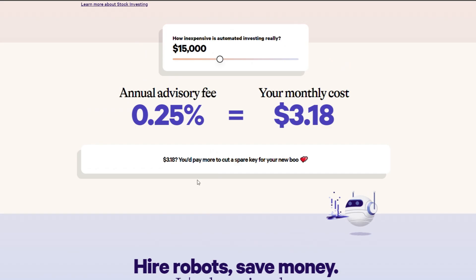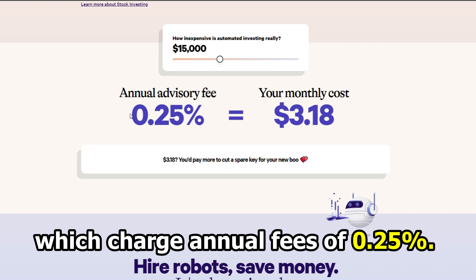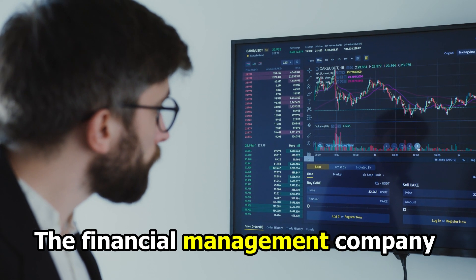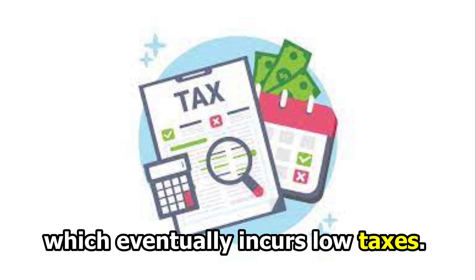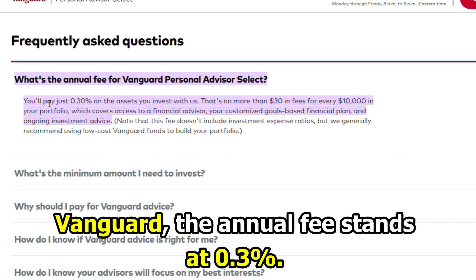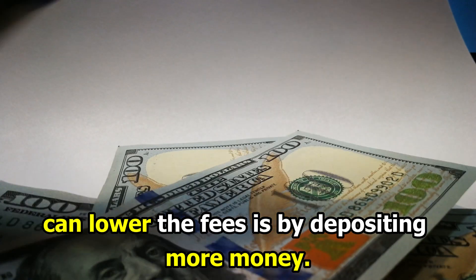Fees: Wealthfront offers numerous accounts, all of which charge annual fees of 0.25%. The financial management company also has a way to further decrease your taxes by direct indexing, which eventually incurs low taxes. When it comes to Vanguard, the annual fee stands at 0.3%. The only way clients can lower the fees is by depositing more money.